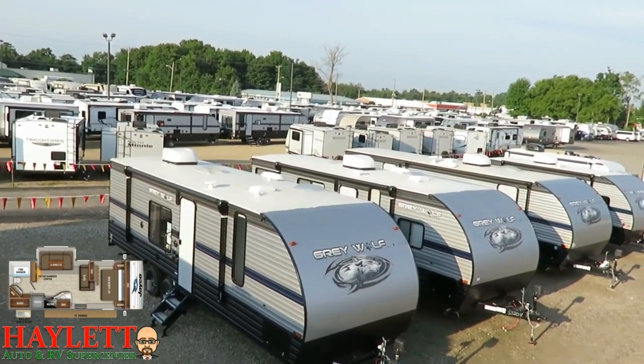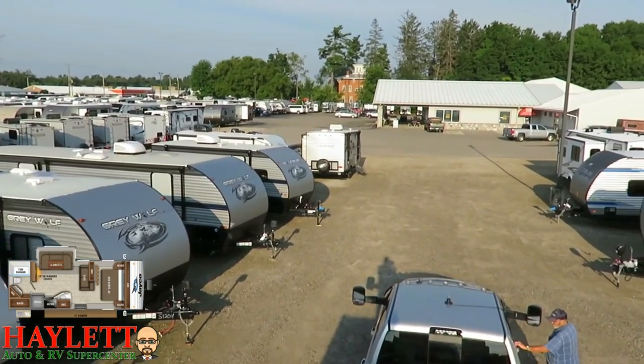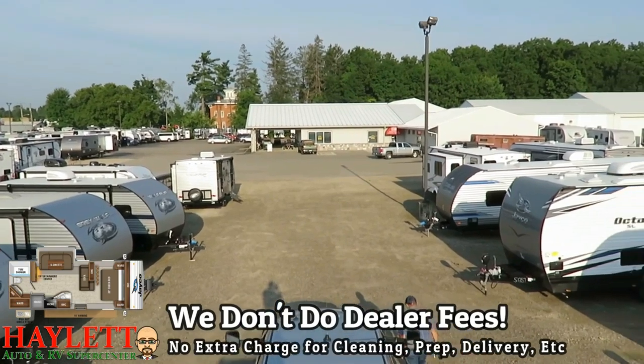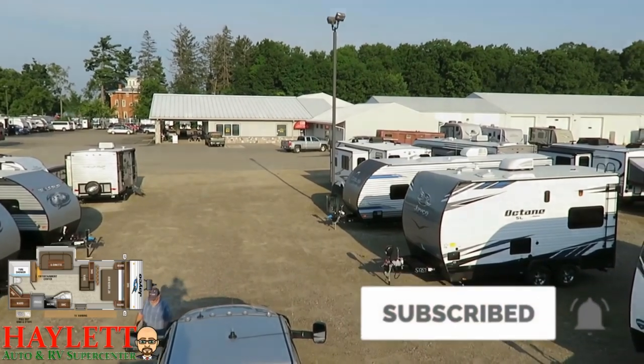If you want to learn more about Jayco's industry-best warranty or learn more about us here at Haylet RV — where we do hitching, parts, trades, finance, truck and trailer package deals, RV delivery, and everything between — all it takes is a phone call, an email, or whatever works for you. Take care, stay safe, have fun, and happy camping, everyone.